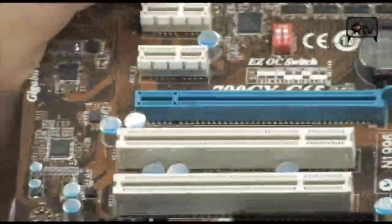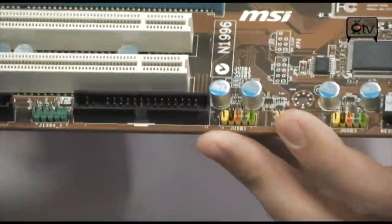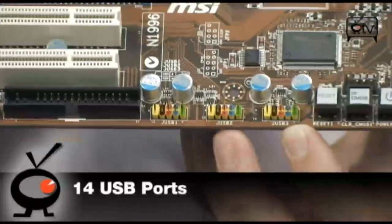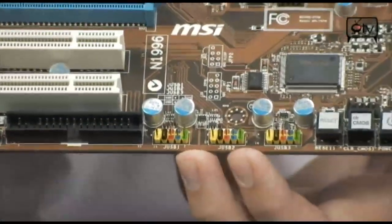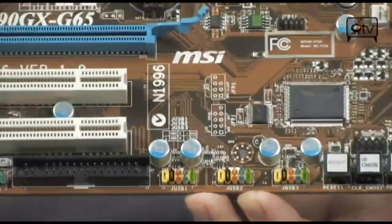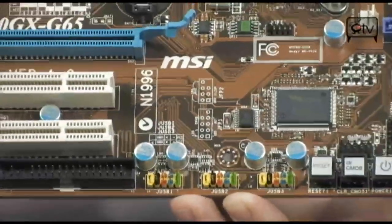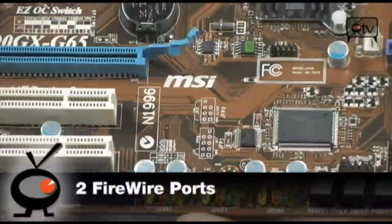Another really cool thing is the insane amount of headers down here at the bottom. There are 12 USBs in total — 3 headers here giving you 6 internal, plus another 8 on the back panel, so that is a lot of USBs. You also have 2 Firewires, which you don't see very often, plus a lot of other headers for connectivity.